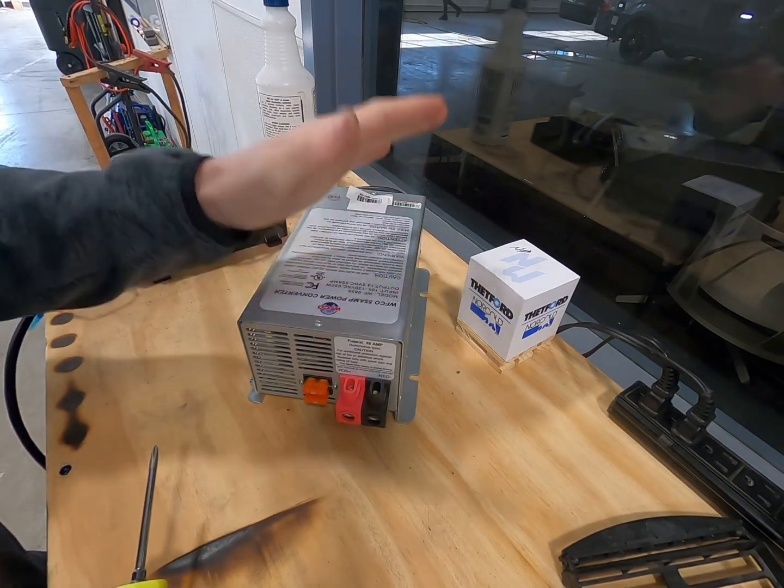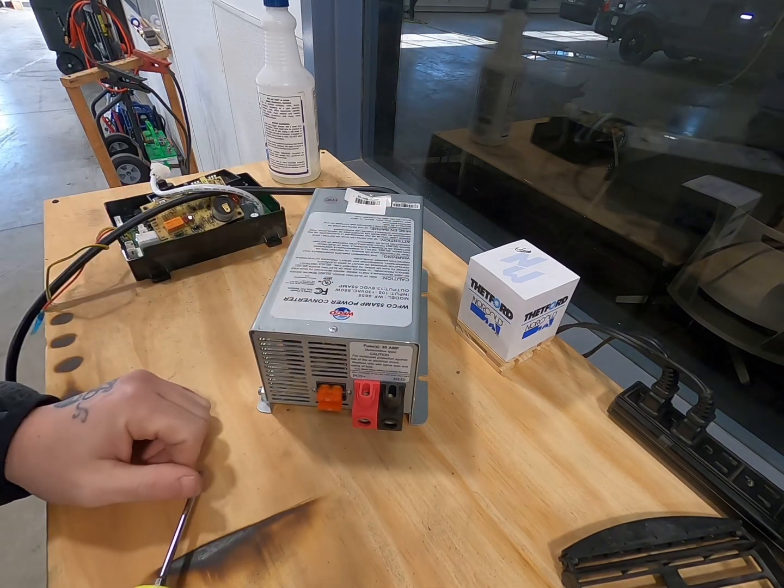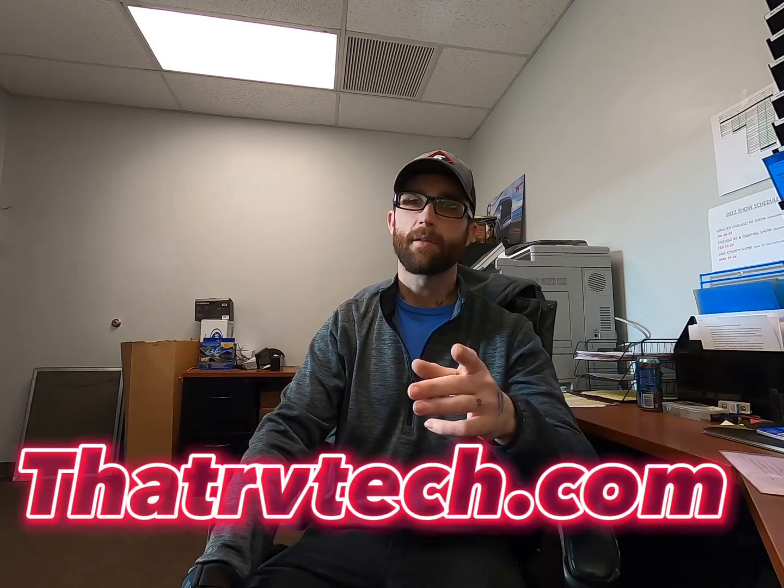That's your RV converter — it powers your 12-volt system and is the heart of everything in your RV. Thank you guys for sticking around. Give this video a like, subscribe to the channel for future updates, and follow me on TikTok at That RV Tech. Any products I recommend, including the NRVTA course for RV owners, can be found at my website thatrvtech.com. Have a good one!